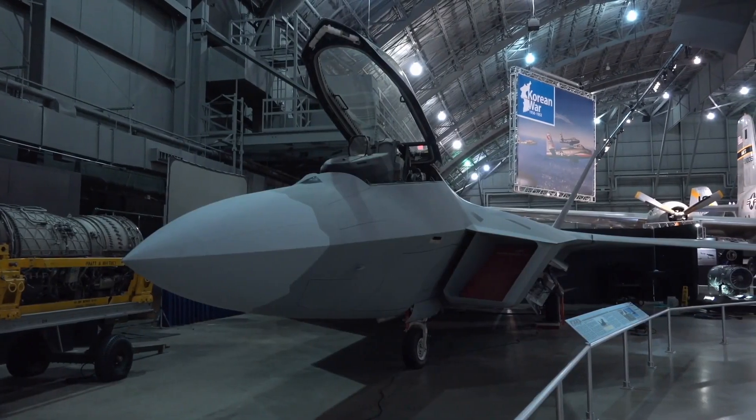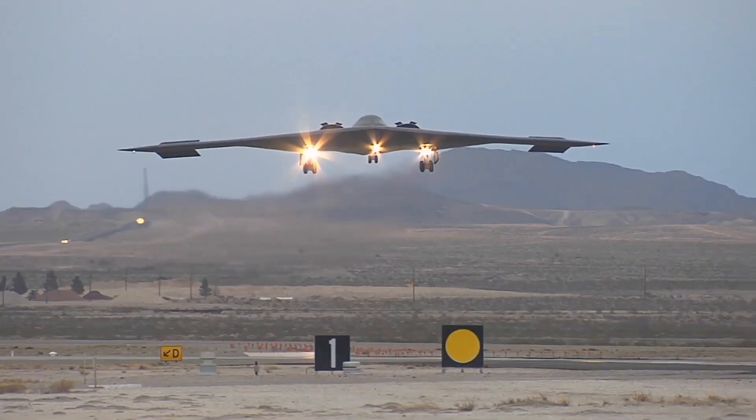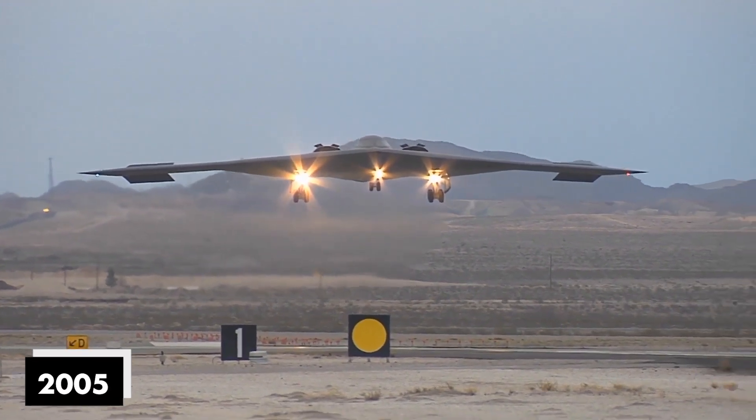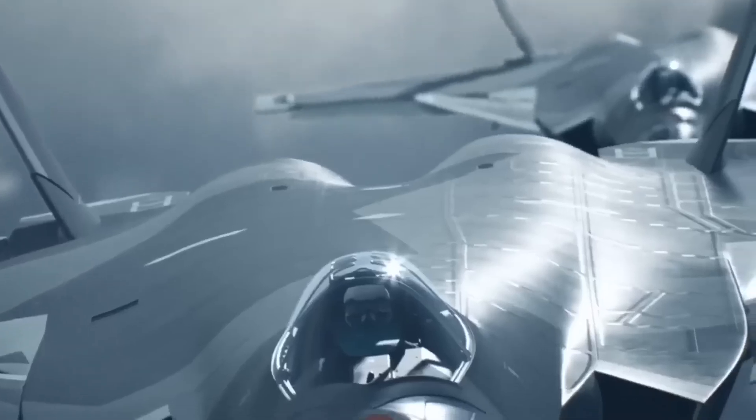The F-22 Raptor is a really fancy fighter plane, and it's the fifth generation of these aircraft. The United States Air Force started using it in 2005. It's like a mix of being super sneaky, flying really fast, and being able to do cool tricks in the sky — all of these things make it one of the best fighter planes in the world.